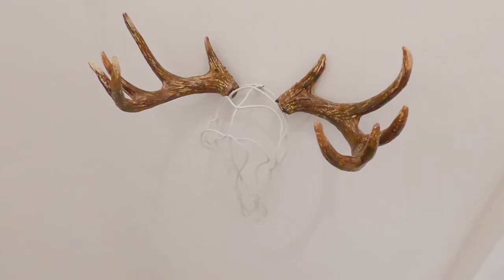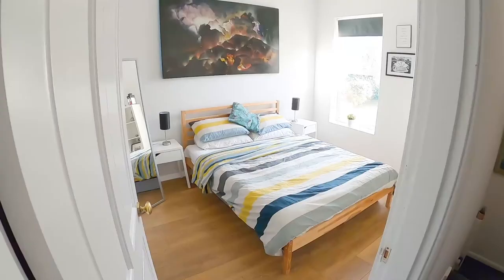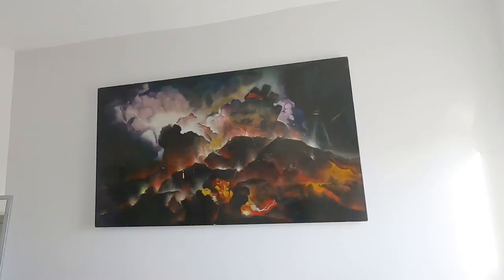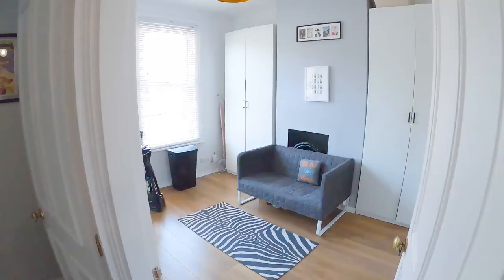This one here is our guest bedroom — if you ever come and visit us, you'll be staying here. This is a lovely king size bed, really comfortable. Check out the art piece above the headboard — that is an original Matthew Atkinson. Come with me to our dressing room.